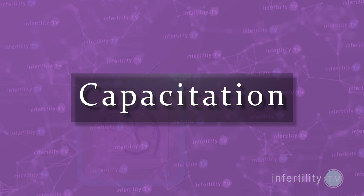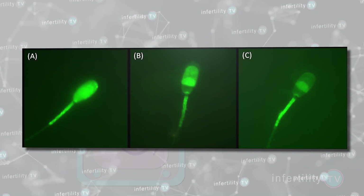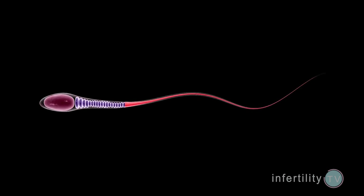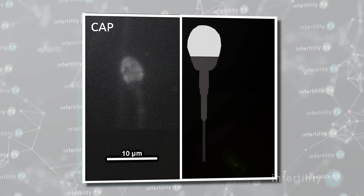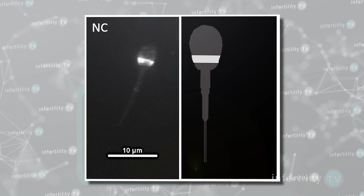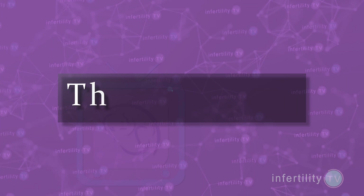Capacitation results in the ability of various molecules in the head of the sperm to move around. By looking at the pattern of one of those molecules, GM1, we can now determine whether a sperm has undergone capacitation or not. With this test, we can determine what percentage of the sperm has undergone capacitation.